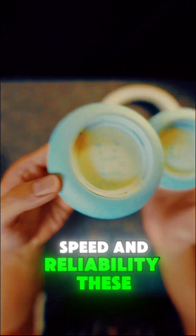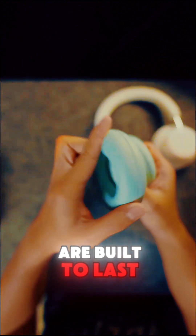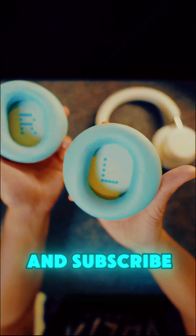Endurance, speed, and reliability — these are built to last. Like this video, tell me the longest you've ever worn headphones, and subscribe.